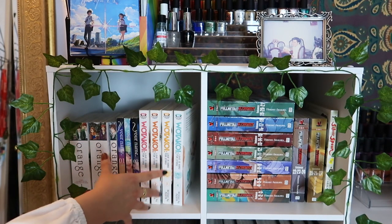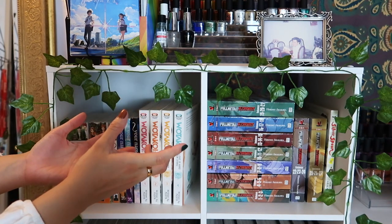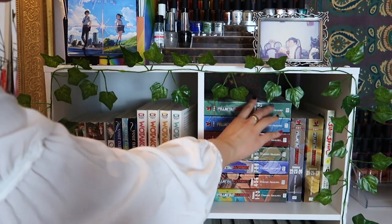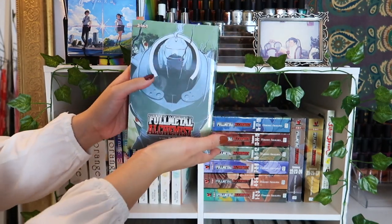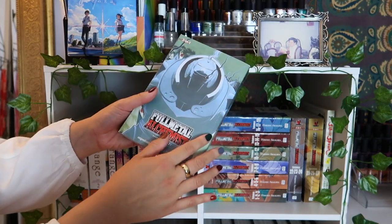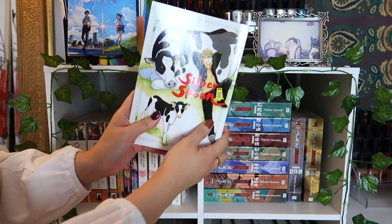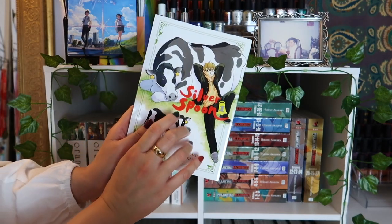I have all 27 volumes of Fullmetal Alchemist in the 3-in-1 omnibus editions, which is a great deal — about $15 per volume, or roughly $5 per individual volume. I also have Silver Spoon volume one by the same author — my boyfriend gave it to me for my birthday — but I never really wanted to collect the whole series. Moving to the second row, which is my horror manga section: I have all 14 volumes of Tokyo Ghoul, which I really loved reading last year.